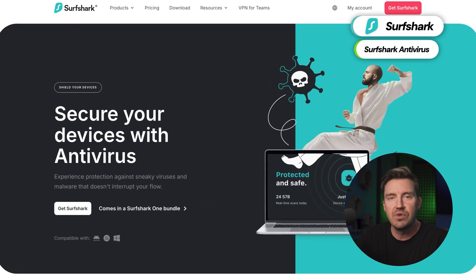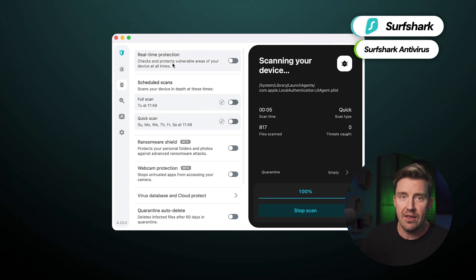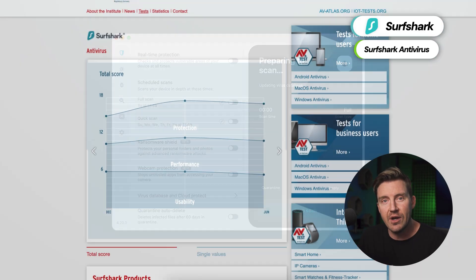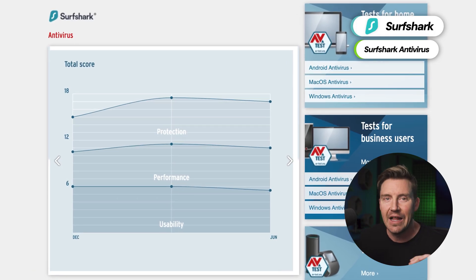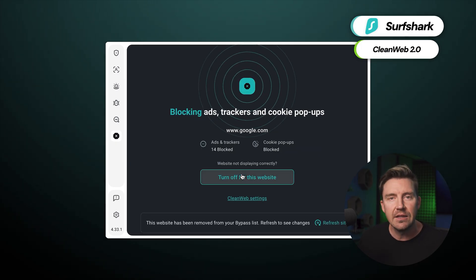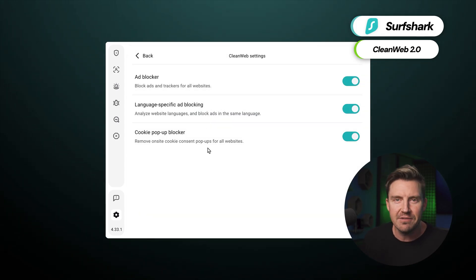Surfshark made waves among antivirus researchers by releasing the first antivirus built into a VPN app. Usually it's the opposite, and the VPN inside an antivirus is most often poor quality. In this case, Surfshark's antivirus has shown results rivaling top antivirus providers — AV-TEST certification praised it a lot, and that doesn't happen often. Surfshark also has CleanWeb 2.0, an ad blocker much like NordVPN's Threat Protection, minus the anti-phishing certification.